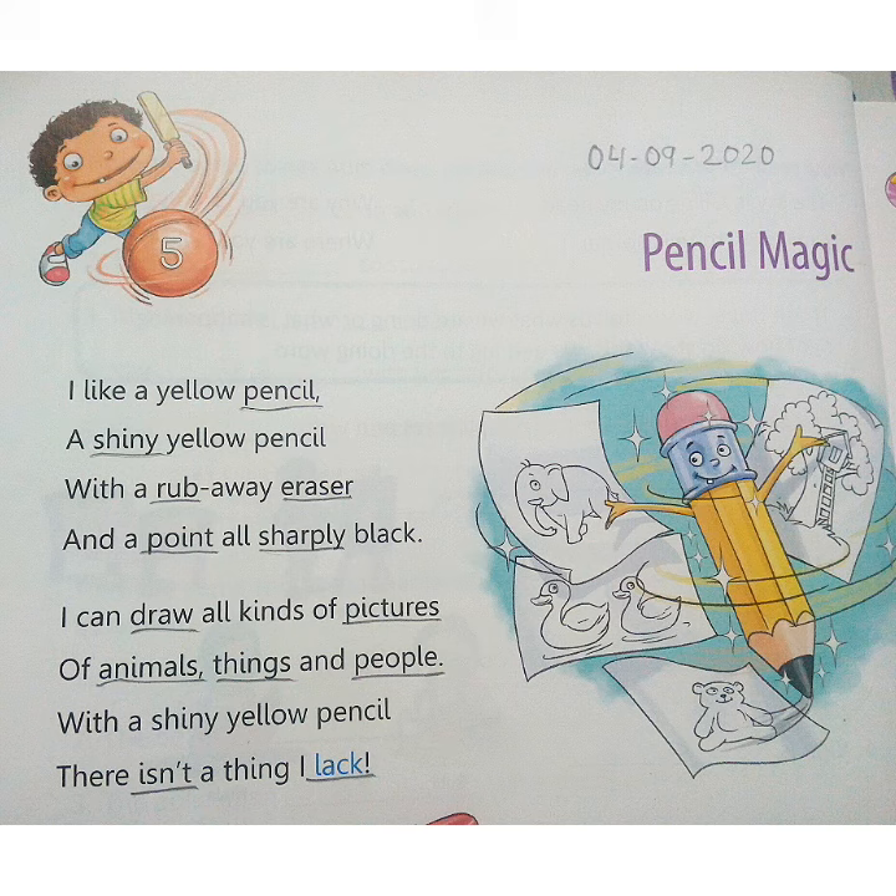So, open page number 32 of your English book and write the date on the top of the page. Now recite the poem and underline the hard words.